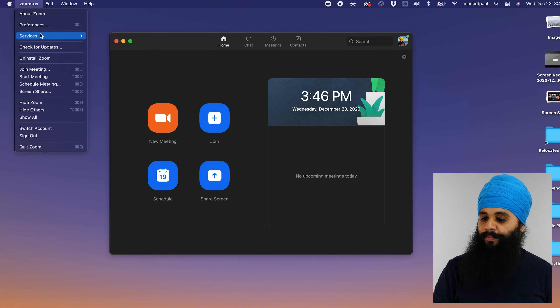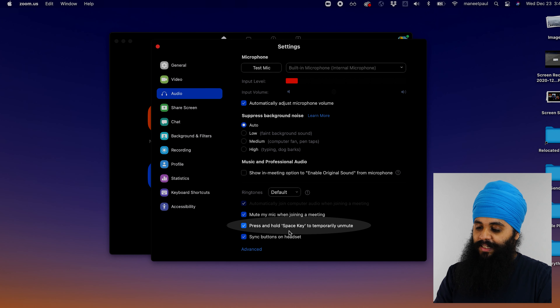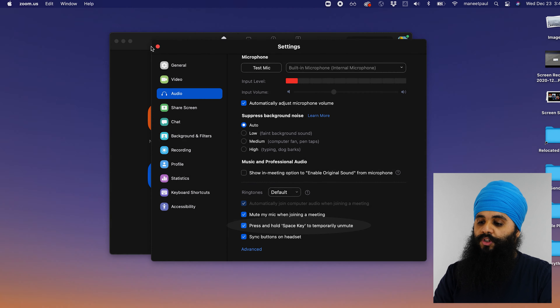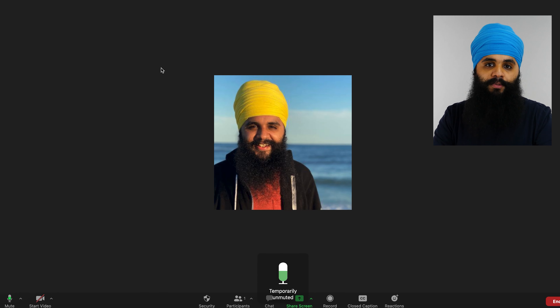This next tech tip is for Zoom meetings. A lot of us are working from home and use Zoom for all our work. If you're on Zoom calls all the time, you probably like to keep yourself on mute unless you absolutely have to talk. An easy way to do this without pressing the mute button every single time is to go into Zoom Settings, under Preferences, and in the Audio section at the very bottom, enable 'Press and hold the Space key to temporarily unmute.' Then all you have to do is hold the spacebar to unmute — the second you let go, you're back on mute.